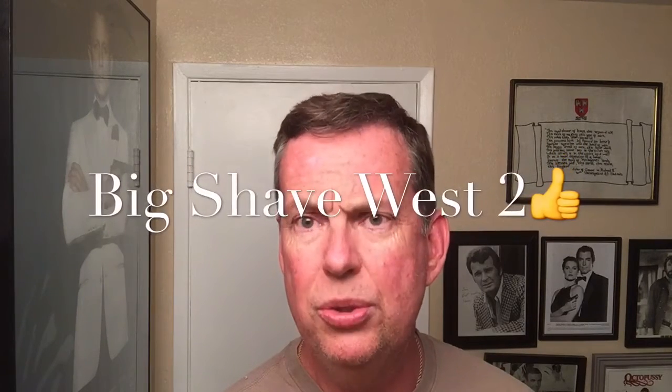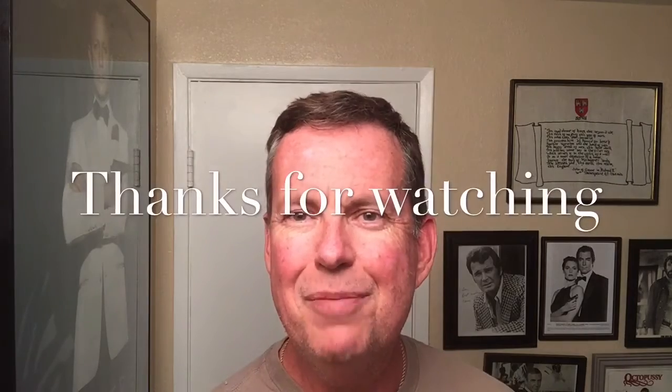This weekend it's the big Shave West 2, so I'll be going up there and checking it out. I can't stay all day because I've got a birthday party in the evening, but it should be fun. Hopefully I'll see some of you guys up there. Until next time, have a great night.